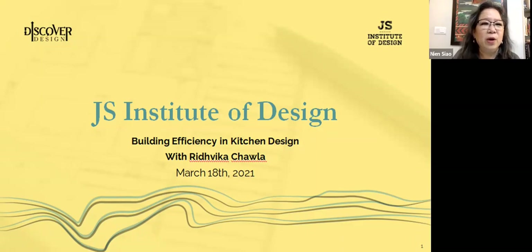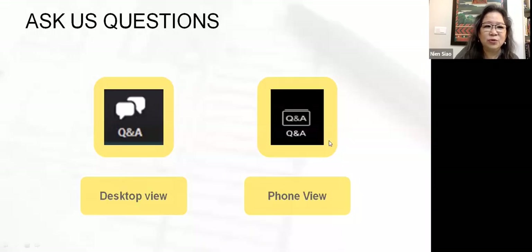Good evening. Here we are once again at Discover Design from JS Institute of Design. Hello everybody. I hope you have had a really good week. Today, being the 18th of March, a Thursday, we are back with you for a webinar by Discover Design — a series of webinars to help us understand and explain what design is all about. Specifically, we are covering topics in the design of interior space, and so far we've brought you around 24 sessions covering all aspects of interior design. Today we bring you a very interesting topic on kitchen design, or building efficiency in kitchen design, with Ridvika Chawla. Welcome to the Discover Design webinar.